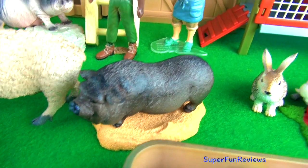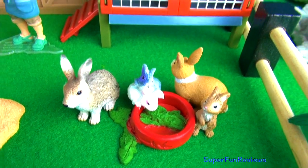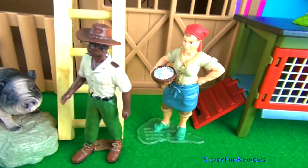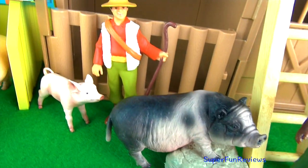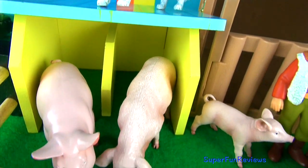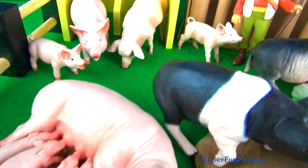A pig is the last of the 12 animals in the Chinese zodiac. The pig represents happiness, honesty, fortune and virility in China. The number of babies that a pig has is between 6 and 12 and they are called piglets. A female adult pig is called a sow and a male adult pig is called a boar. I'll show you all of my pigs and talk about each one as I go.